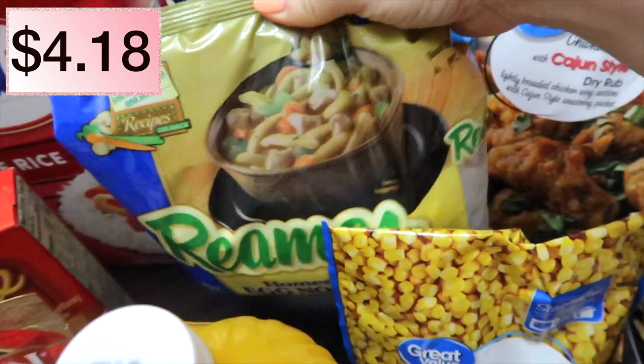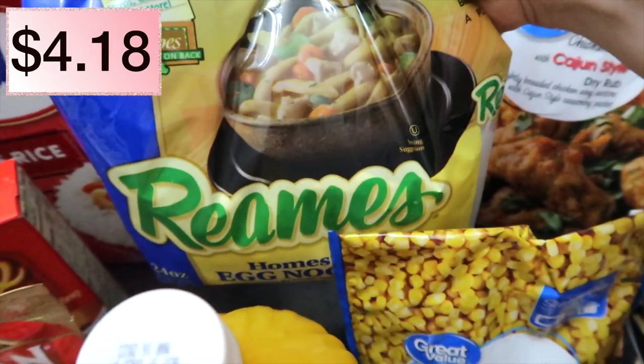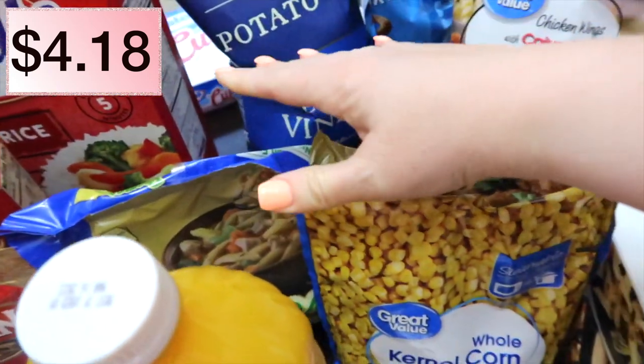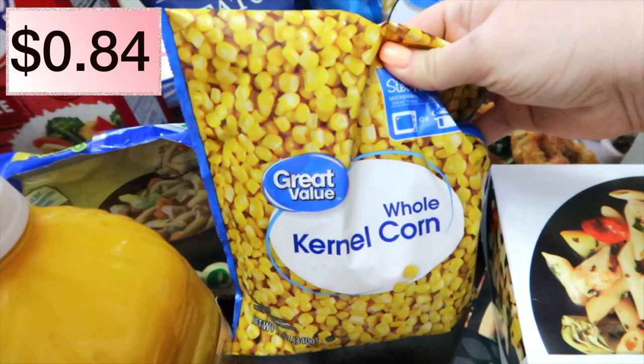Some Reams frozen egg noodles — these are fantastic. If you haven't tried them, definitely give them a try in chicken noodle soup. Oh my goodness, they're so good. And then some frozen corn.